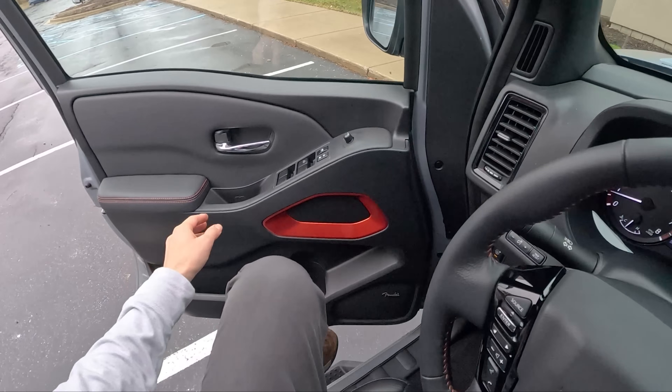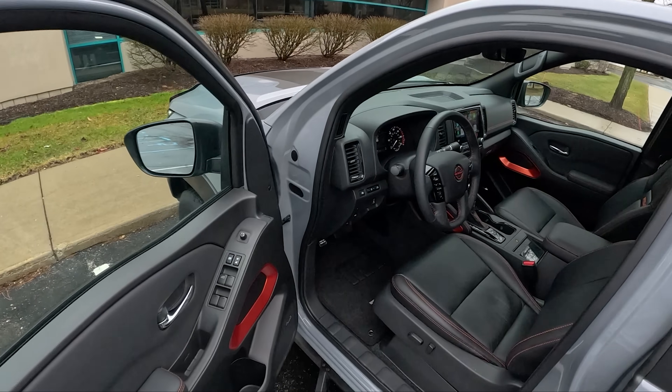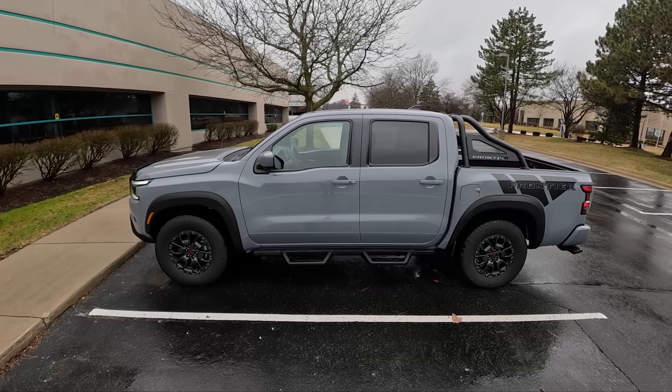Starting price on this is around $38,000. As tested with the premium, convenience, and technology packages, this is about $46,000 fully loaded.